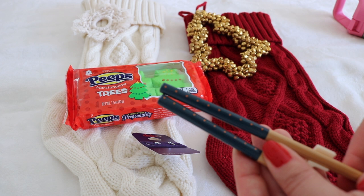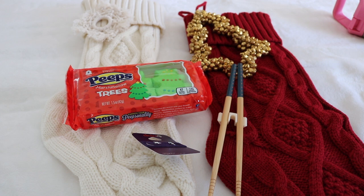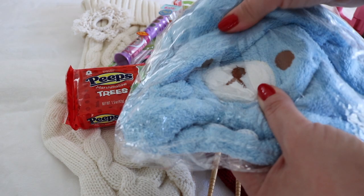Her electric toothbrush is an LOL Dolls one — I actually just noticed it has a timer on it, which is super fancy compared to our plain bamboo toothbrushes. Bella also gets a hair towel because sisters close in age are like best friends, and I did get her a different color.